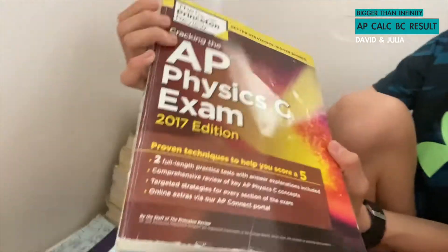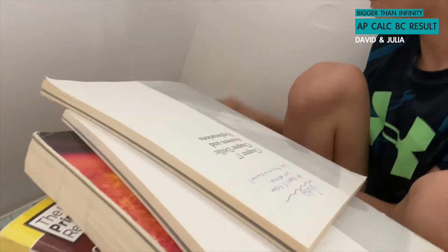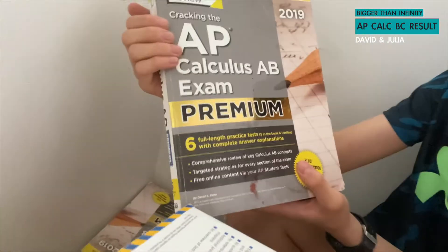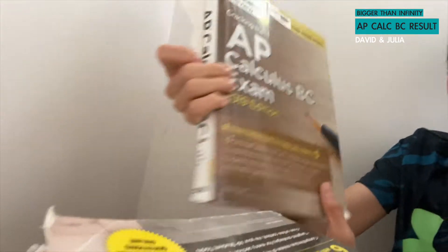But we have more to show you guys. This is AP Physics C book. This is just AP Calculus. This is AP Calculus AB Exam Premium. And I think this is my favorite calculus book — AP Calculus BC Exam. Very classic.